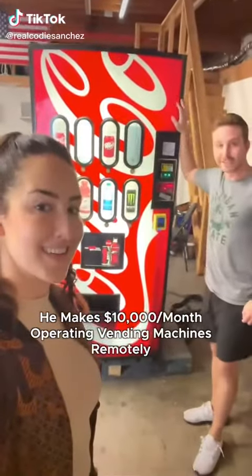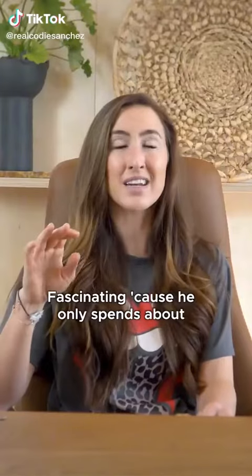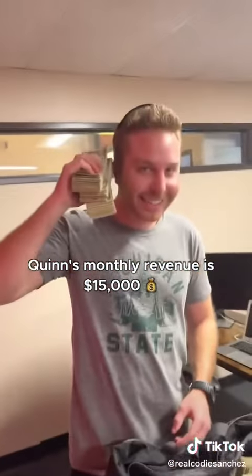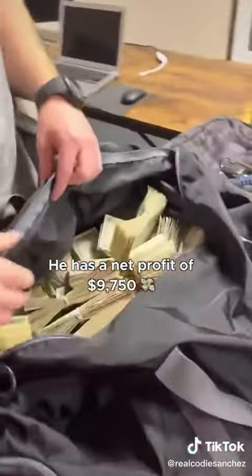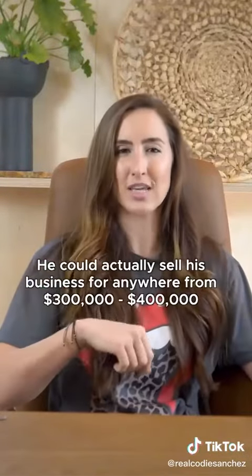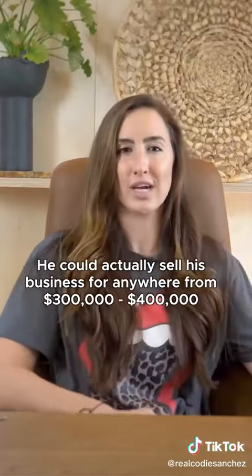He makes $10,000 a month operating vending machines remotely, and he only spends about 10 hours a week doing it. Quinn's monthly revenue is $15,000 with a net profit of $9,750. He has about 27 machines and could actually sell his business for anywhere from $300,000 to $400,000.